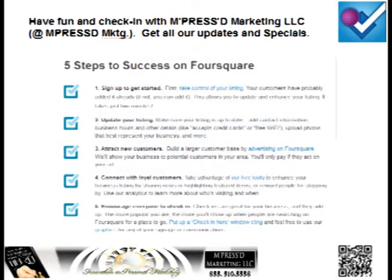It will have your Twitter name on the bottom. Remember to have fun and check in with Impressed Marketing LLC. Our Twitter name is at Impressed, M-K-T-G. Get all our updates and specials.